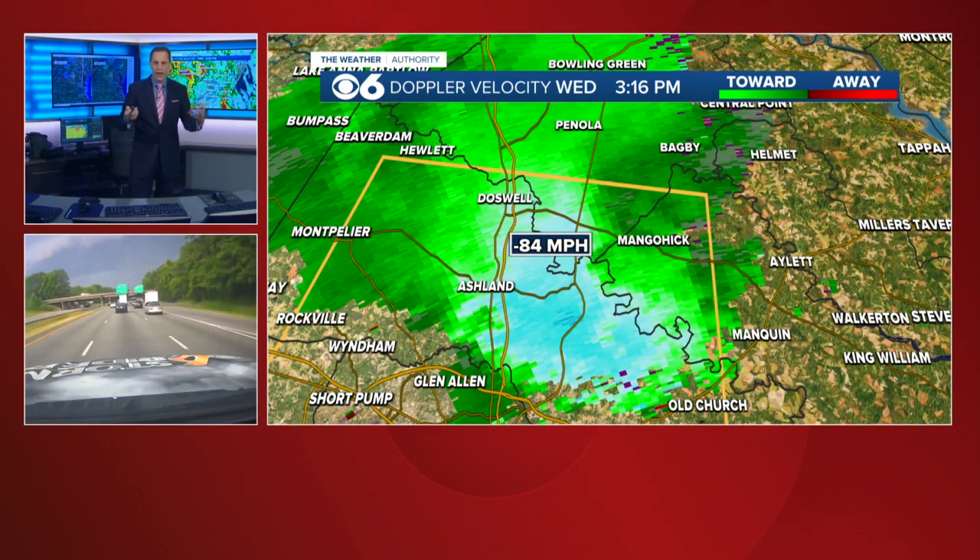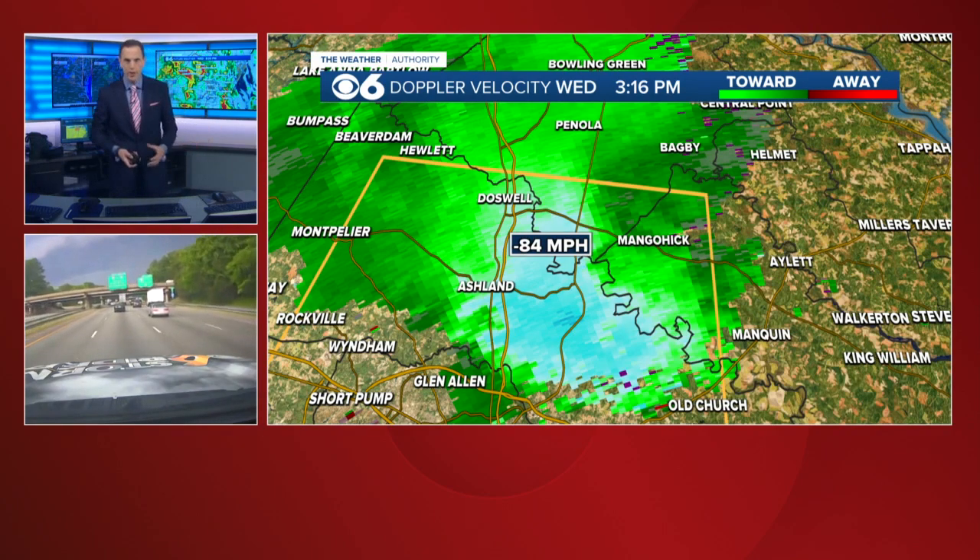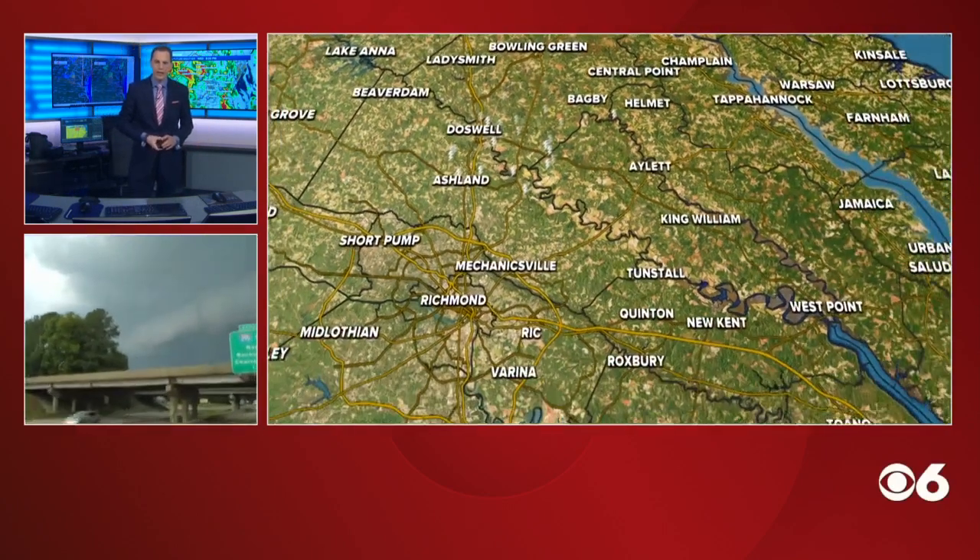You can also download our CBS 6 Weather Authority app — that will give you everything you need to know about this storm.